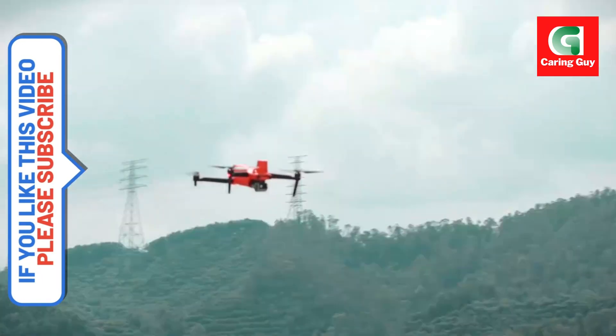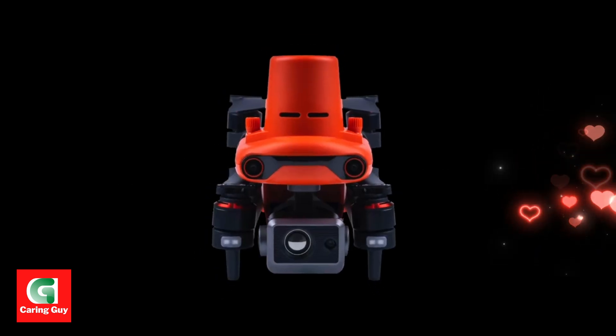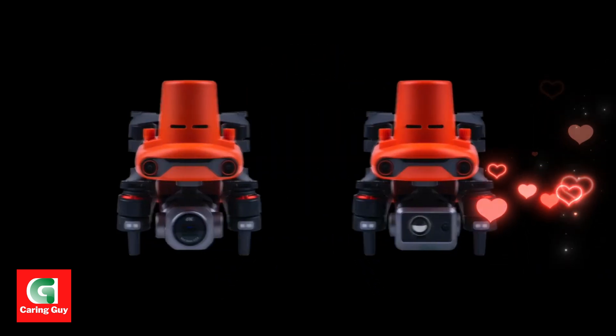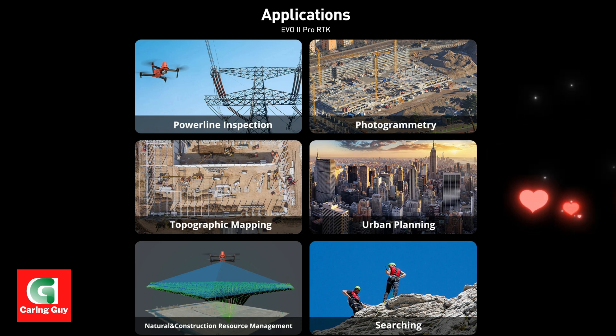High-quality imagery — 6K video and 20MP photos for detailed data analysis. Seamless post-processing — optimized datasets for efficient workflow integration.